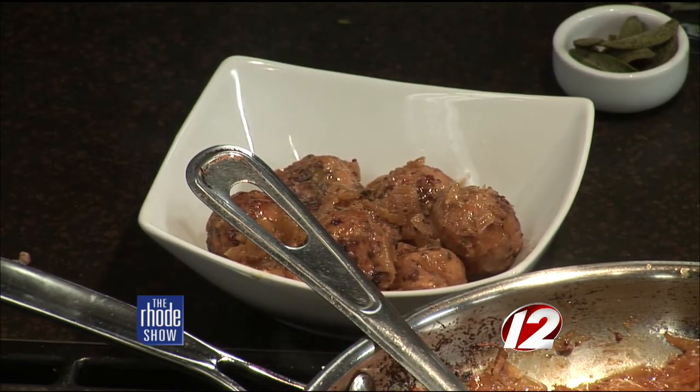Some of the other things you're working on, do you want to tip us off? I can't tell you — no access for you. I thought we had some sort of rapport, Heidi. This is really delicious, even though she won't give up the goods on anything else that she's making. And if you want this recipe, you can head to our website, WPRI.com.